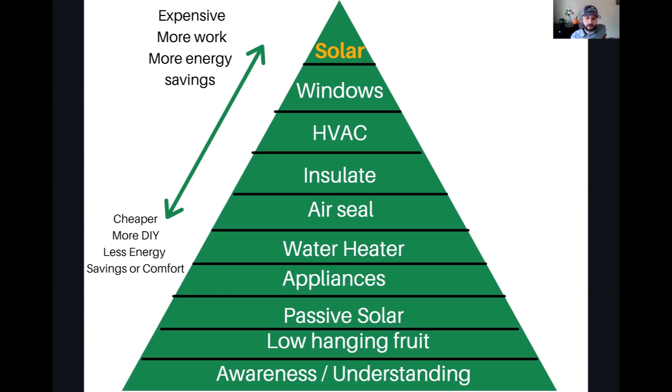Thinking back to the basics of residential green building training, we went through something called the energy efficiency pyramid, where on the bottom you have easy do-it-yourself-friendly things that homeowners or clients can do on their own, all the way up to things that cost more but save more and require more work. All of these things are ingredients that get thrown into your energy rating and spit out some kind of metric — energy use per year. We cover them back in the basics of residential green building program under the energy pathways.